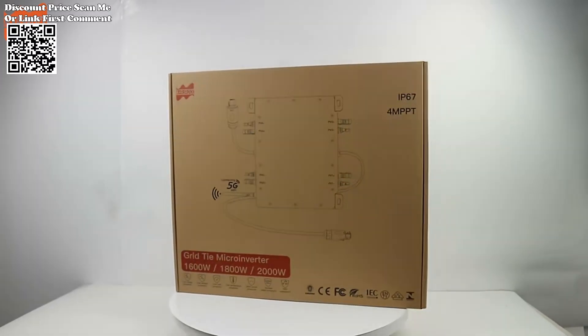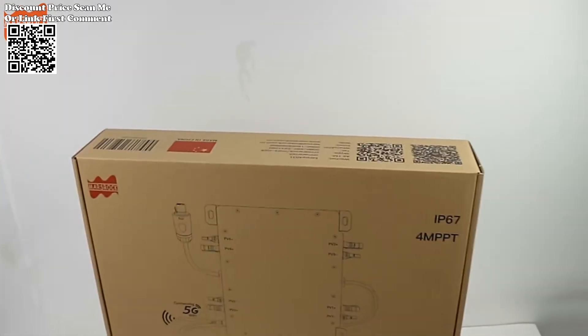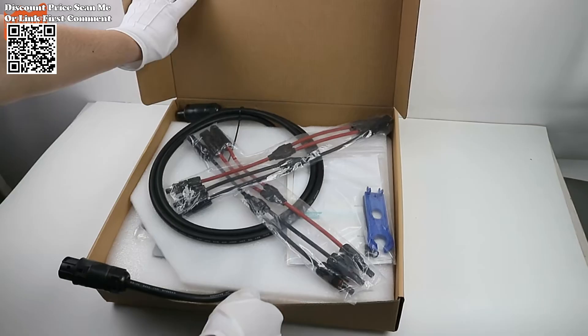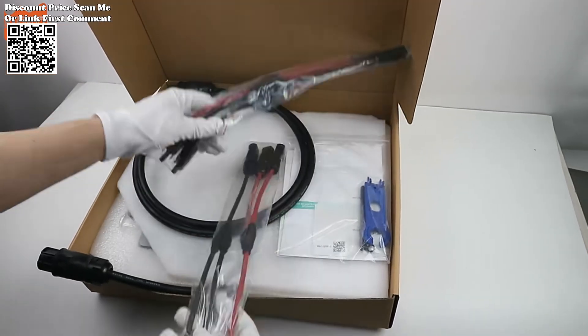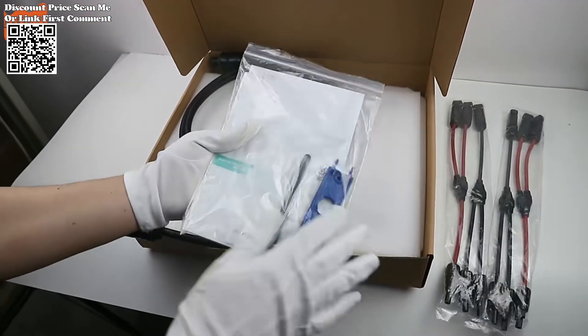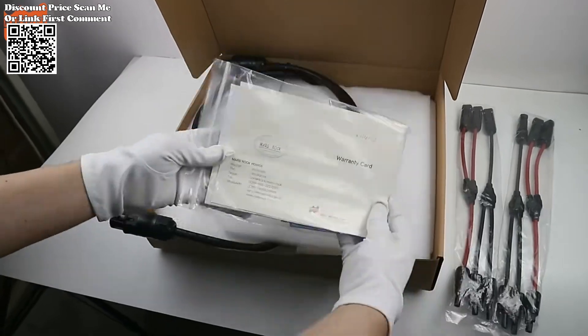The DAY 2000W G3 grid-tie solar inverter stands as a testament to this progress, offering a groundbreaking solution to maximize energy production while ensuring unparalleled reliability and simplicity of installation. At the heart of the DAY 2000W G3 lies its innovative micro-inverter technology, which revolutionizes the way solar energy is harnessed.